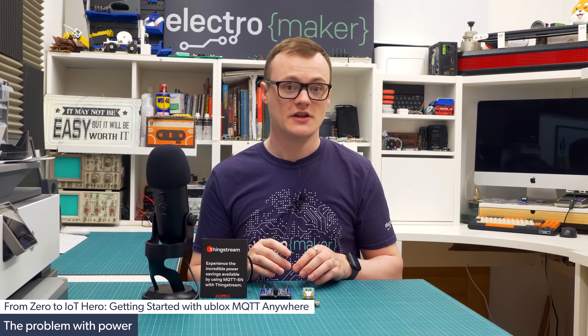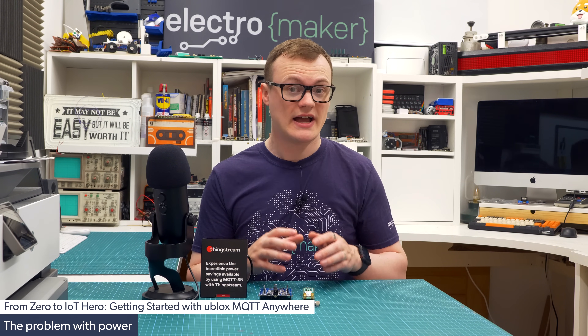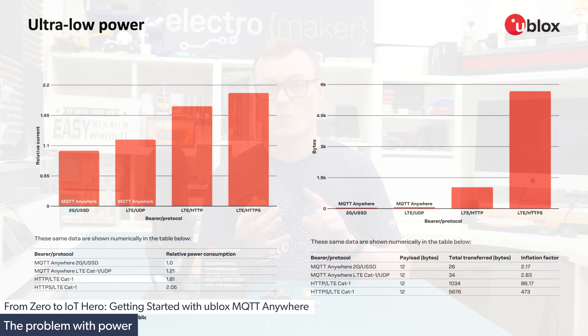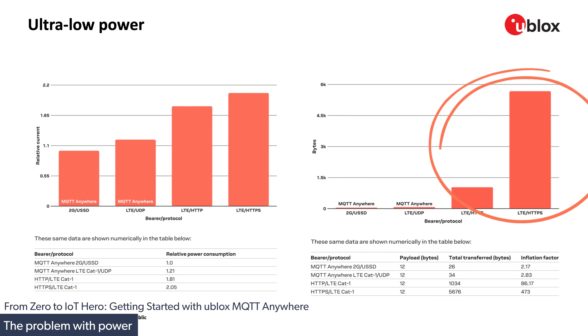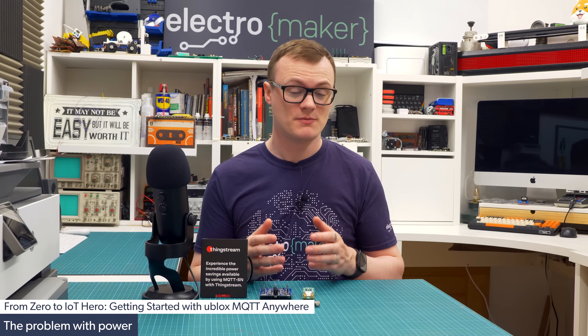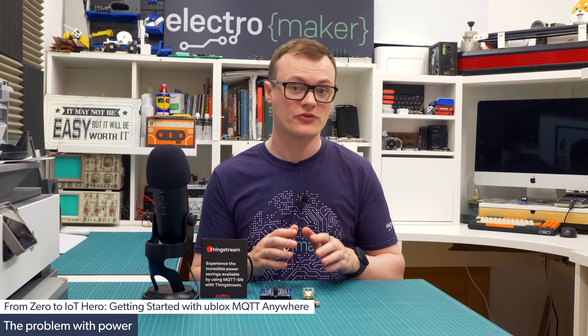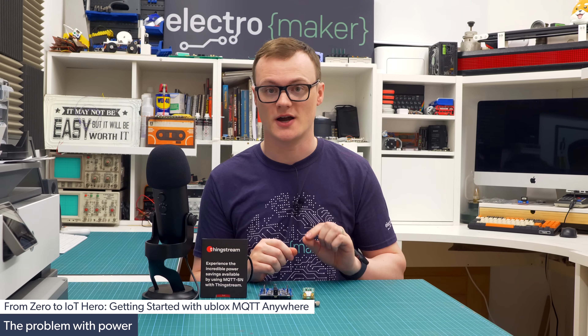This need for security further complicates the energy consumption aspect. As a result, energy-starved IoT devices have to wake up, establish a connection, perform DNS requests to determine target availability, set up security protocols, send that data and then close the connection. What should be a simple task of sending 12 bytes of data quickly becomes a few thousand bytes and consumes valuable CPU time.